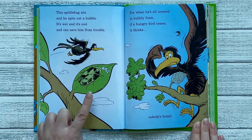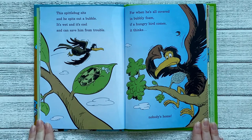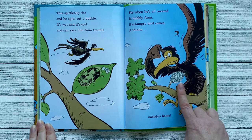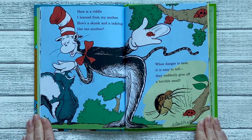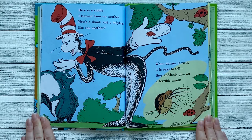This spittlebug sits and he spits out a bubble. It's wet and it's cool, and can save him from trouble. For when he's all covered in bubbly foam, if a hungry bird comes, it thinks nobody's home. Here's a riddle I learned from my mother. How's a skunk and a ladybug like one another? When danger is near, it's easy to tell, they suddenly give off a terrible smell.